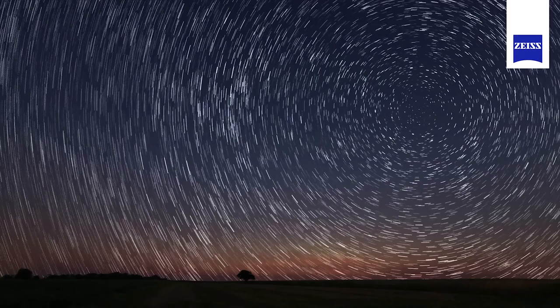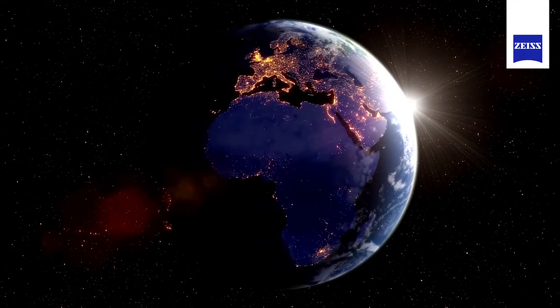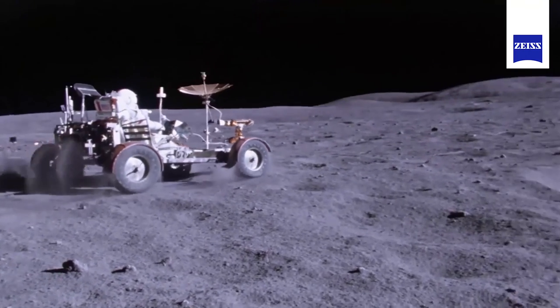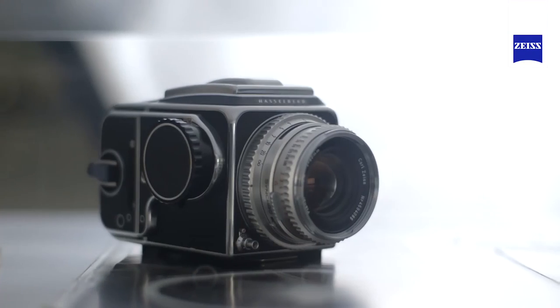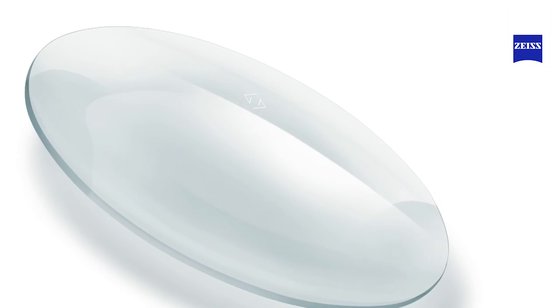Nobel Prize winners rely on Zeiss microscopes. Professional videographers and photographers trust Zeiss for the most brilliant images. Google Earth uses Zeiss precision optics to photograph our beautiful planet, and the first moment a man stepped on the moon was captured with a Zeiss precision lens. The same passion for precision is involved when crafting your lenses.